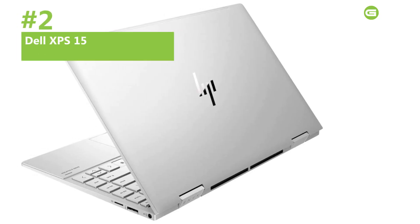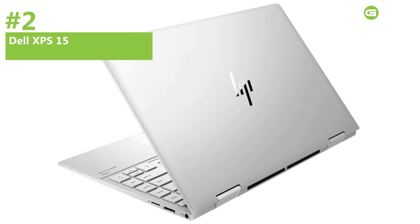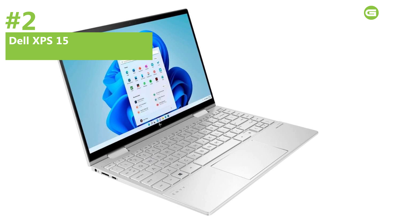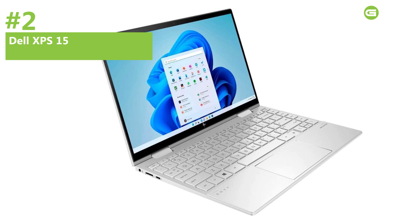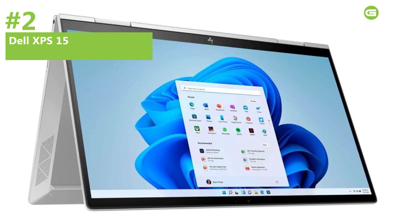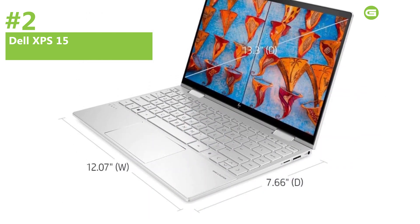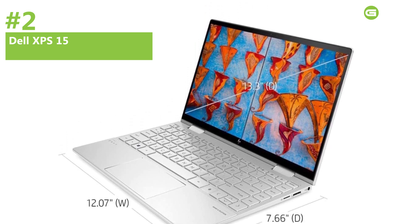Number 2: Dell XPS 15 — Runner-up. The Dell XPS 15 is a sleek powerhouse perfect for those who prioritize portability without sacrificing performance. It features cutting-edge Intel Core processors, NVIDIA GPUs, and Windows 11, handling the rigorous demands of engineering software and 3D modeling tasks effortlessly. The 15.6-inch touchscreen display with a 16:10 aspect ratio and an OLED panel delivers vivid colors and excellent brightness. Remarkably thin at just 0.71 inches, it's highly portable, weighing slightly over 4.5 lbs.